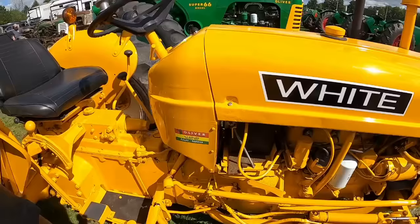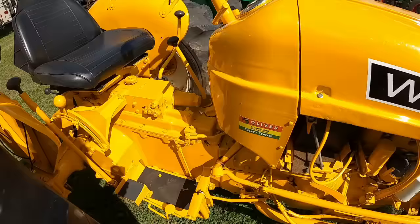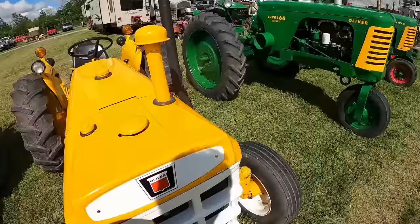AJ Belner in Maumee, Ohio — they are not far from us. I've been to their place before. They're not an Agco dealer anymore, but they picked up New Holland and they're still in business, last I knew.